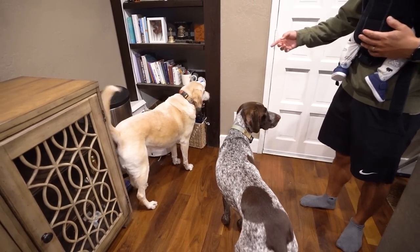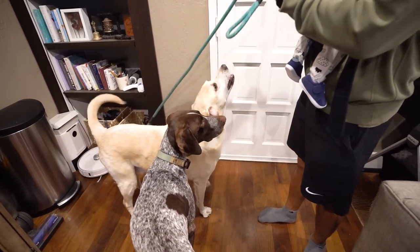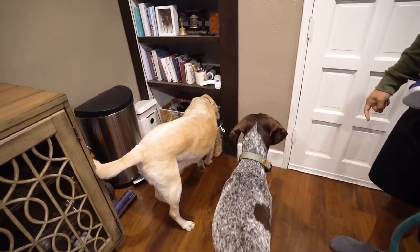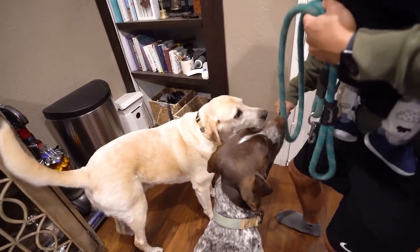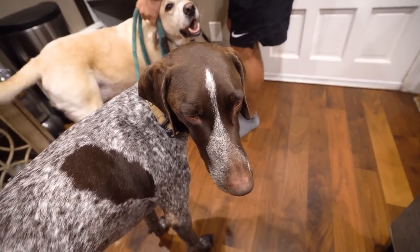Zazu, leash — come on, come on, good boy! Leash, leash, here — good job! Wally, when will you learn to get the leash?